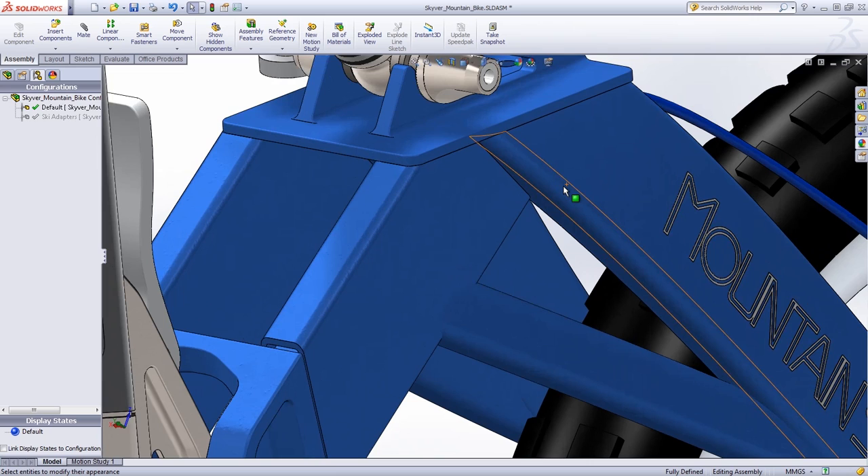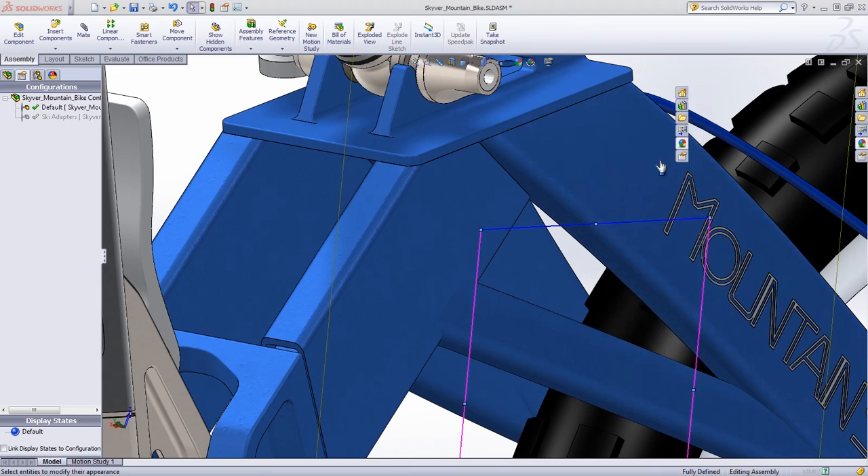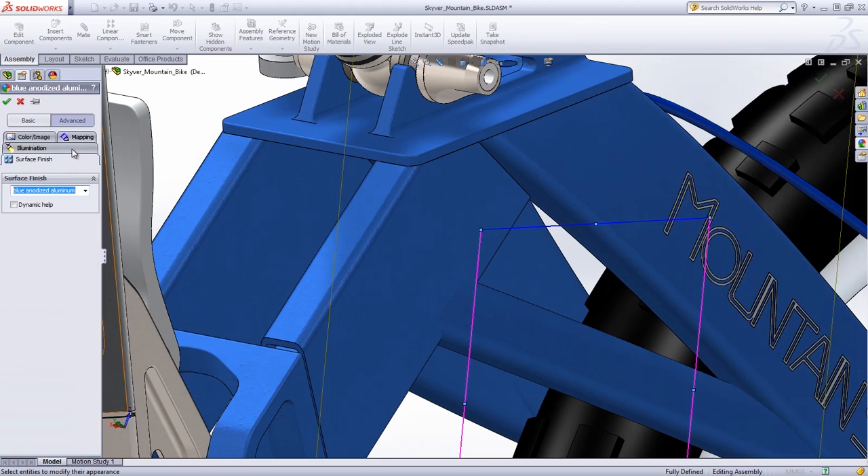In short, SOLIDWORKS and Photovue 360 enable designers to rapidly and easily achieve the exact look they desire. Further refinement is possible in that all appearances are fully customizable — the color can be modified, and even the surface finish can be replaced.